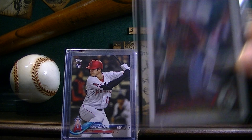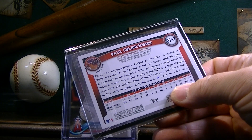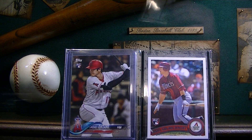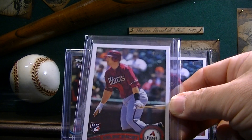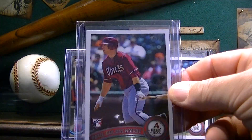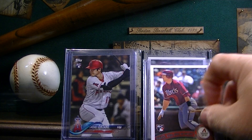I picked up a couple of Paul Goldschmidt rookies. This is the 2011 Topps Update. I believe these were around $14 or $15 a piece after shipping. I think one of them was $11 but then I had to pay a couple dollars shipping and taxes. Pretty cool card. I think he's got a lot of potential — could possibly be a Hall of Famer one day, so I wanted to pick up some of those.